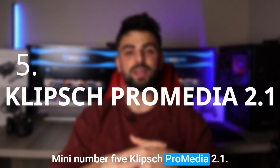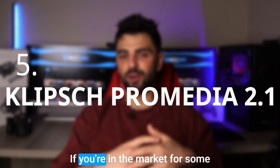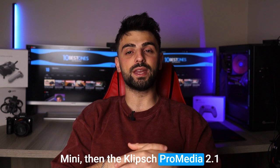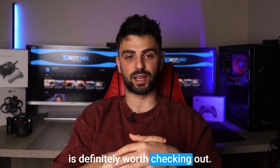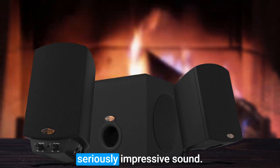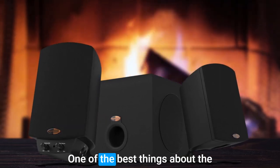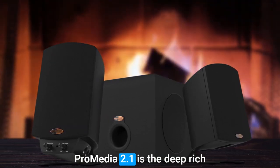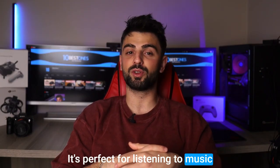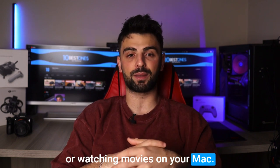Number 5: Klipsch ProMedia 2.1. If you're in the market for some computer speakers for your Mac mini, then the Klipsch ProMedia 2.1 is definitely worth checking out. These speakers are compact, easy to set up, and produce some seriously impressive sound. One of the best things about the ProMedia 2.1 is the deep-reach bass that the subwoofer delivers. It's perfect for listening to music or watching movies on your Mac mini.